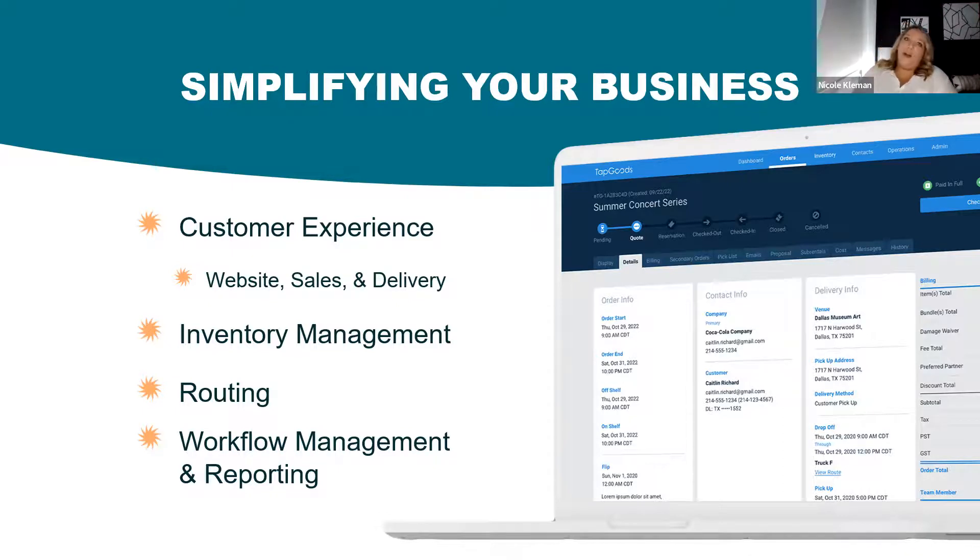Then workflow management and reporting. We all have to report to somebody — even if you're the business owner, you still want to see your numbers, know what's going on, how profitable you've been. You always want to understand the pulse of your business, and the best way to do so is to have your software provide all that information. Put all your data in there so you can pull upon it anytime and you own all of that.